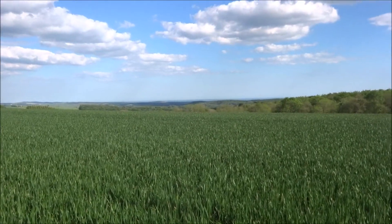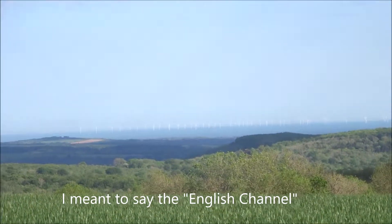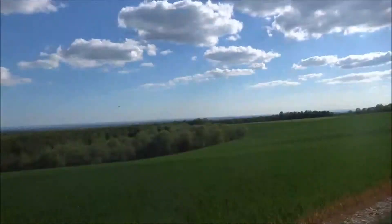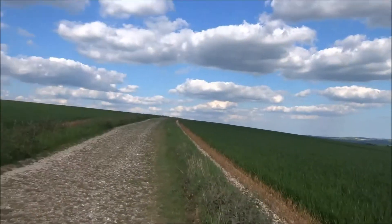The English Channel comes into view. Over there are the offshore wind turbines, and a couple of walkers are coming up behind me. There's the English Channel — I nearly said the Channel Islands by mistake.